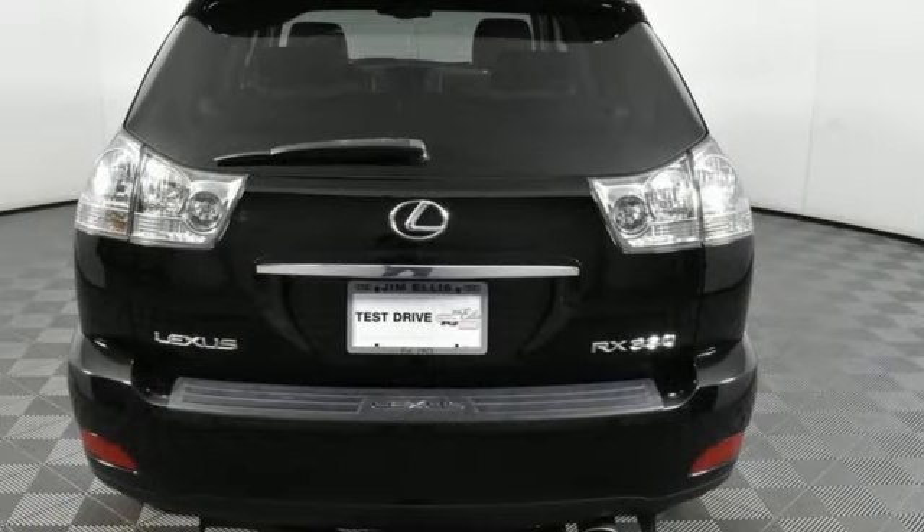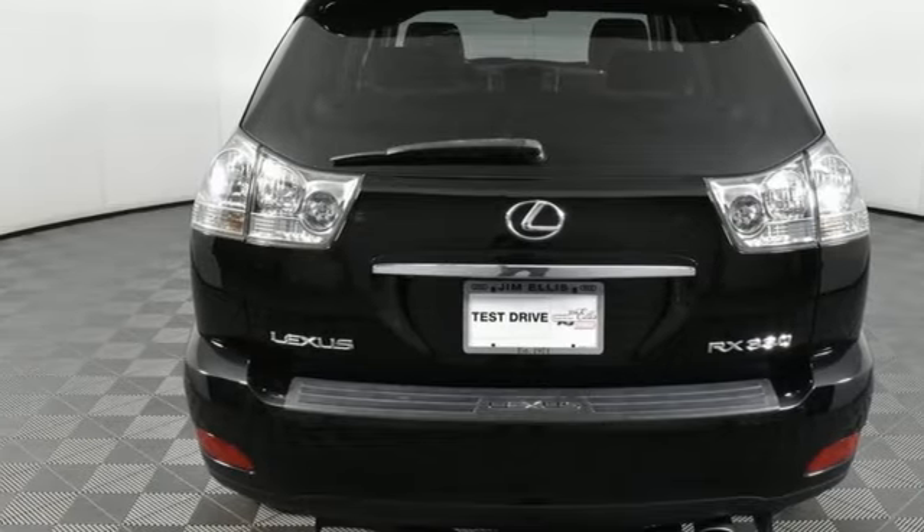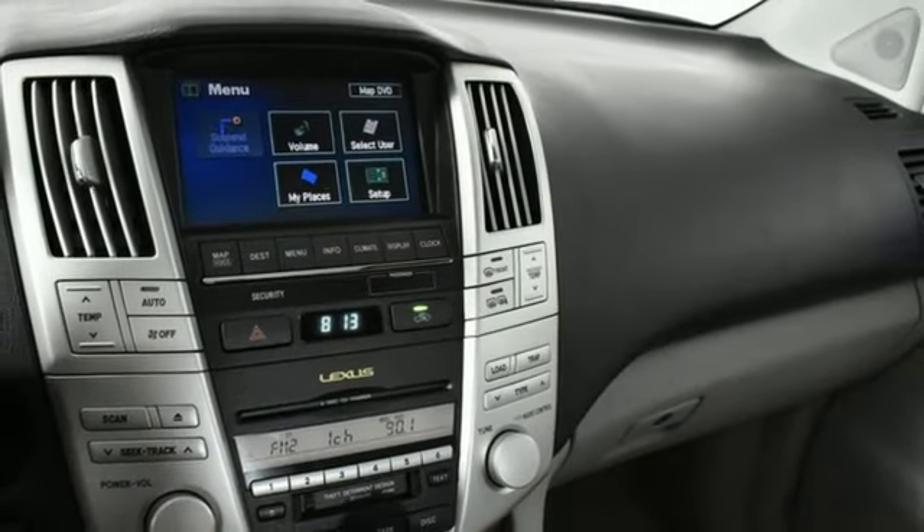Auto dimming rearview mirror, Homelink garage door transmitter, manual tilting steering column, and automatic transmission.